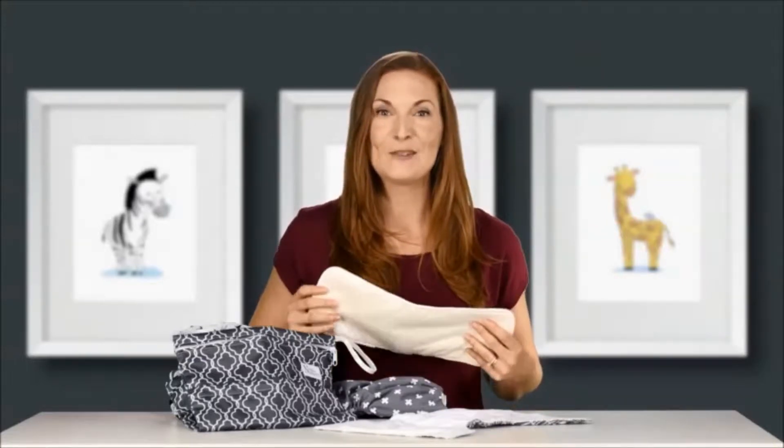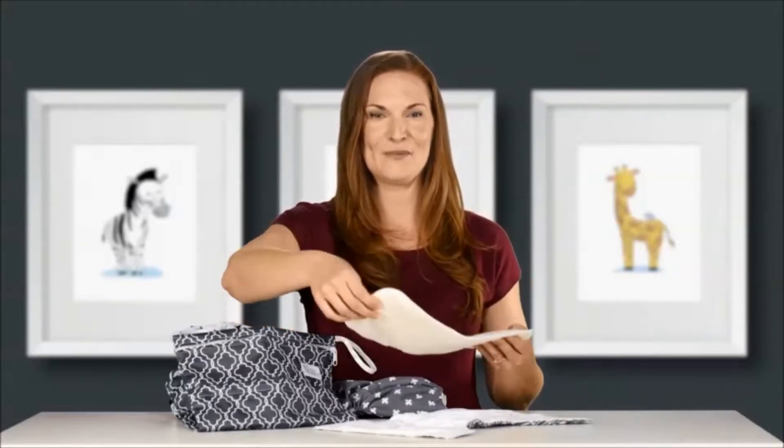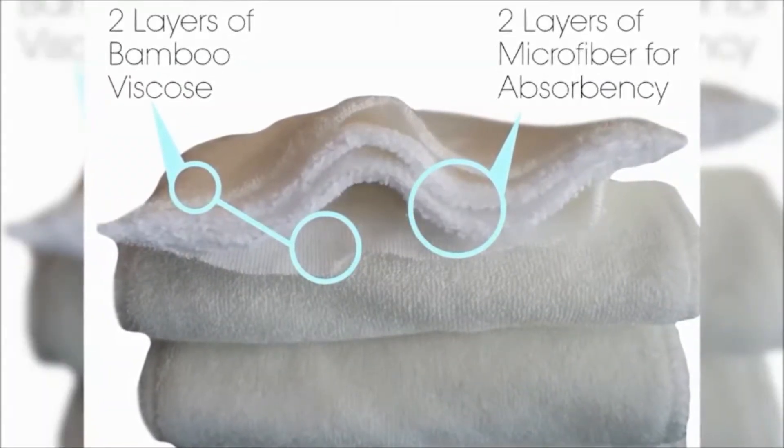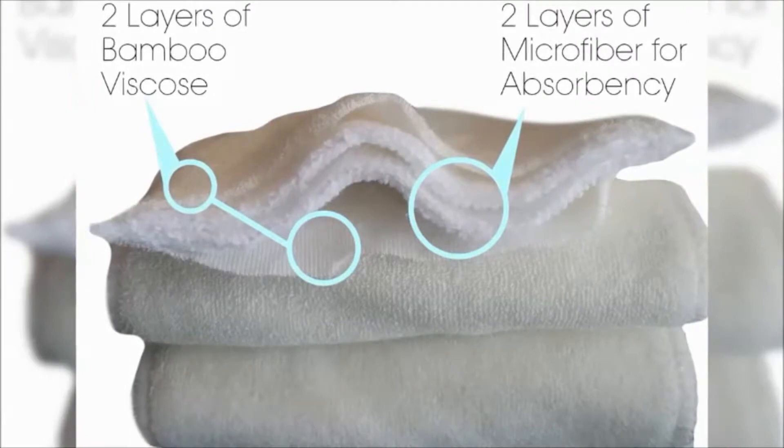Our soft absorbent inserts are made with eco-friendly four-layer bamboo microfiber that gets softer and more absorbent with every wash. The two outside layers are bamboo to maintain comfort against your baby's bottom, and the two inner layers are microfiber to absorb moisture and maintain dryness. Say goodbye to compression leaks from standard microfiber inserts. We designed our inserts with an outer layer made of bamboo to be able to be safely placed against your baby's skin.